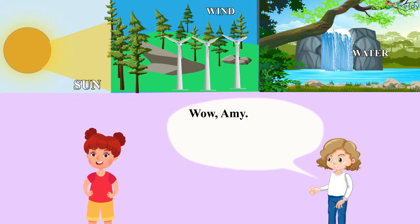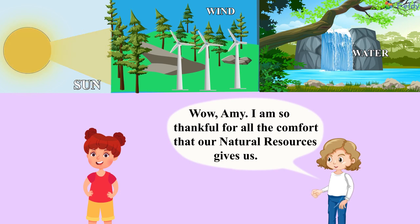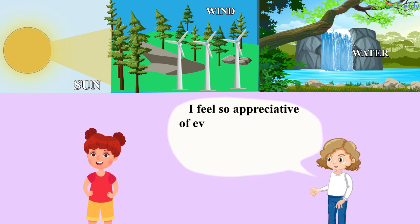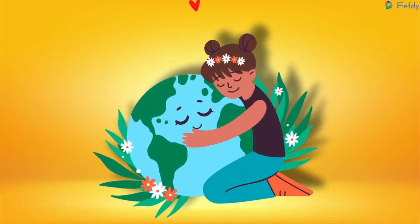Wow, Amy! I am so thankful for all the comfort that our natural resources give us. I feel so appreciative of everything that we get from natural resources and I promise to protect Mother Earth.